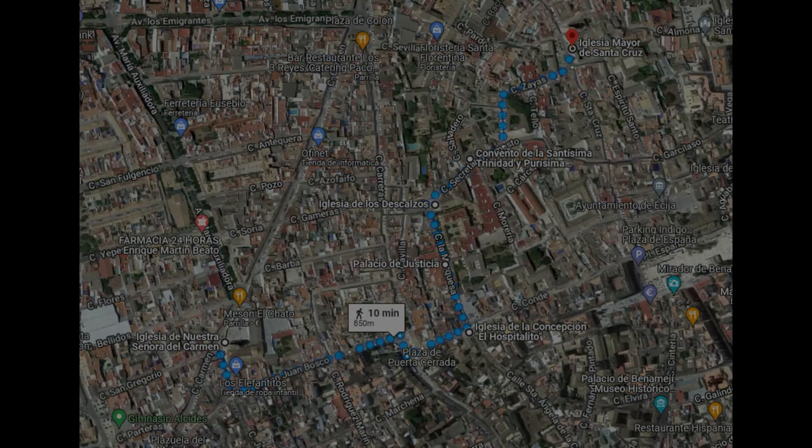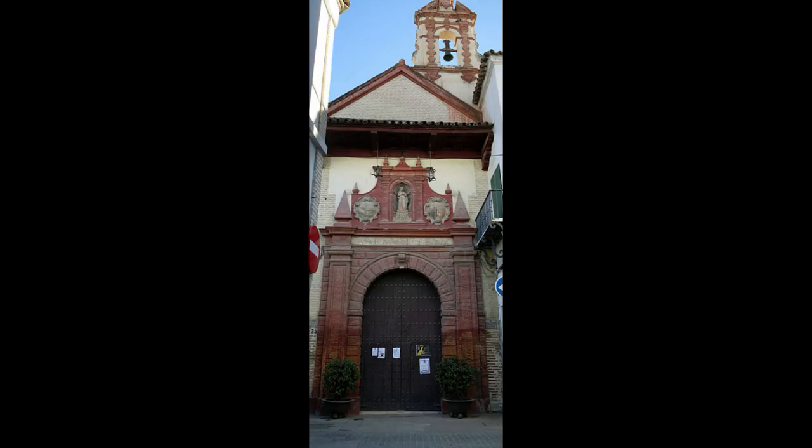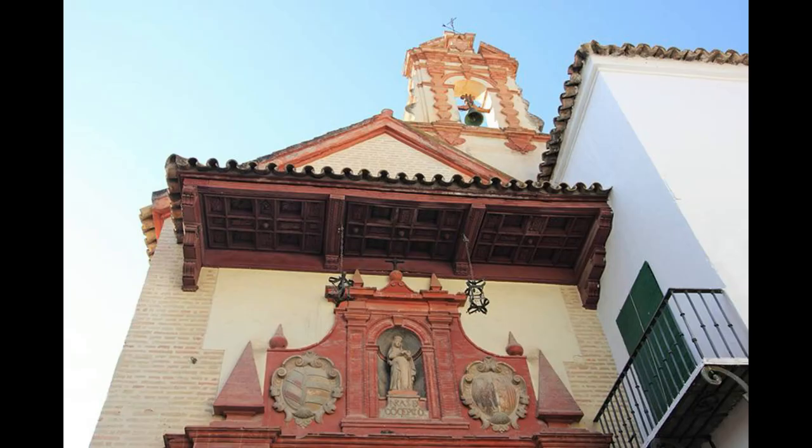Slightly further on, and easy to miss since it is not a standalone church but the chapel of an old hospital, the Hospitalito or Iglesia de la Concepción was built in the 16th century under the patronage of the Immaculate Conception. It possesses a magnificent Mudéjar wooden coffered ceiling and a Baroque altarpiece. The single-story building with a semicircular arch altar is notable for its brick construction and its espadaña dating from the 18th century.